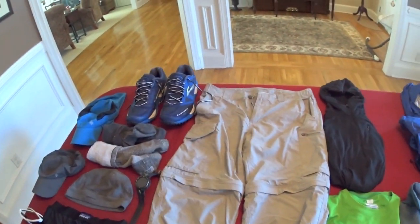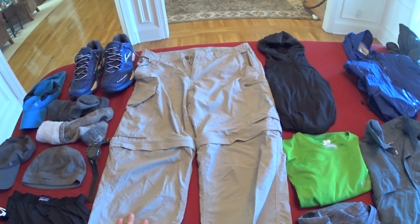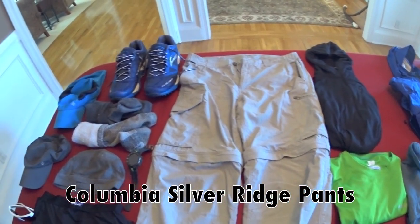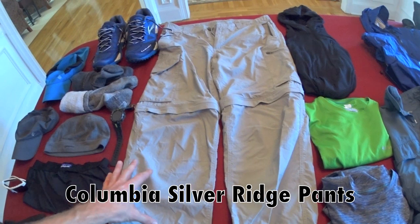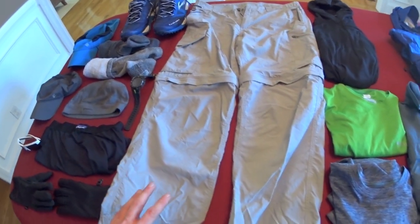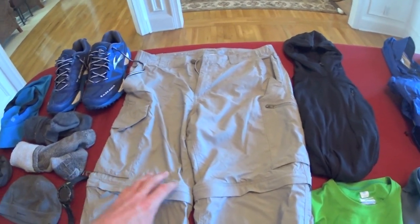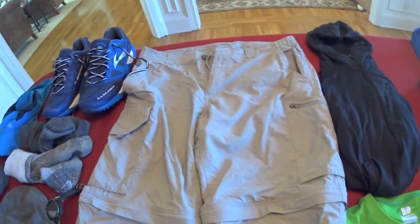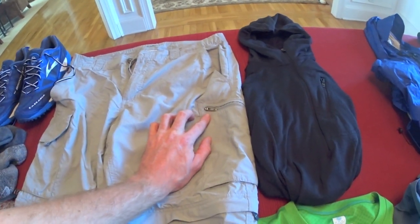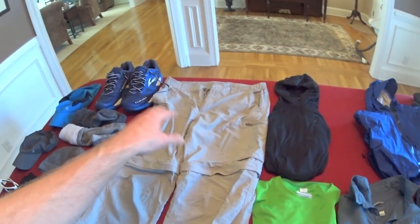Moving over to my pants — this is the Columbia Silver Ridge pants. As you can see, I'm a big fan of Columbia products. They're convertible pants, so you can convert them to shorts. I like the pants because I have fair skin, so I won't be wearing shorts much in the desert — afraid my legs will get burnt. These have a UPF rating of 50, so they should work great in the desert and block the wind well on exposed ridgelines. Comes with a belt, one zip cargo pocket and one velcro cargo pocket — I typically keep my beanie in the zip pocket.